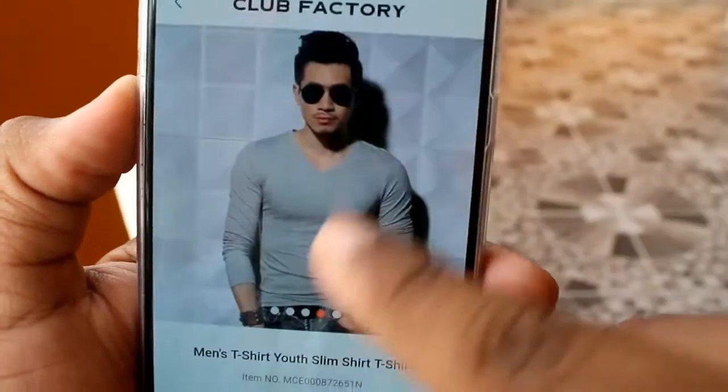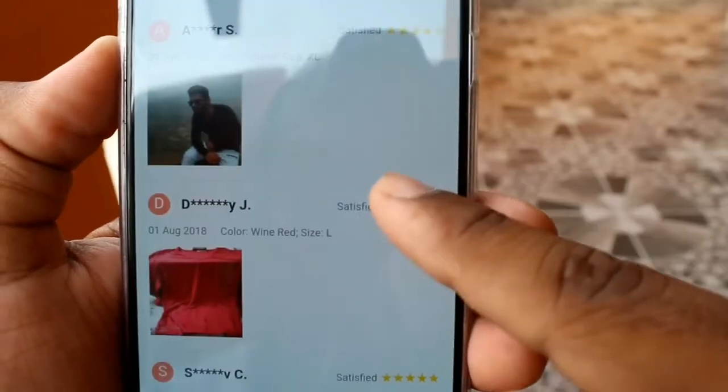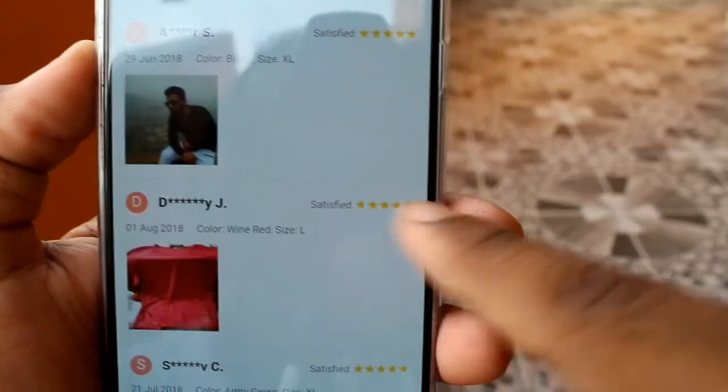If you come with the date, first you can see a date on the date. You can go with 10 days for delivery.